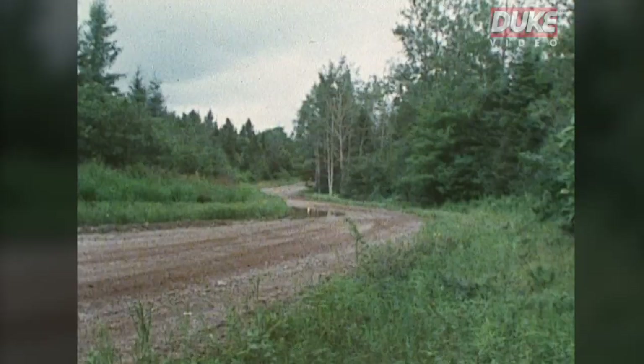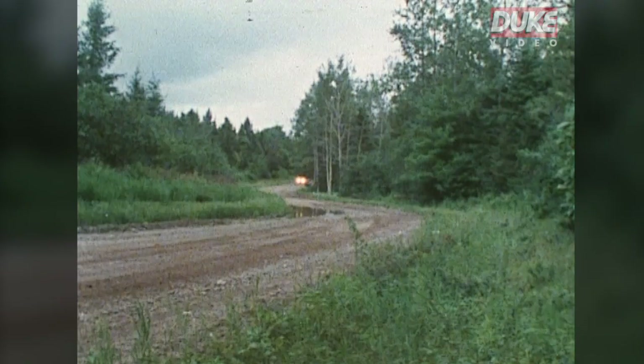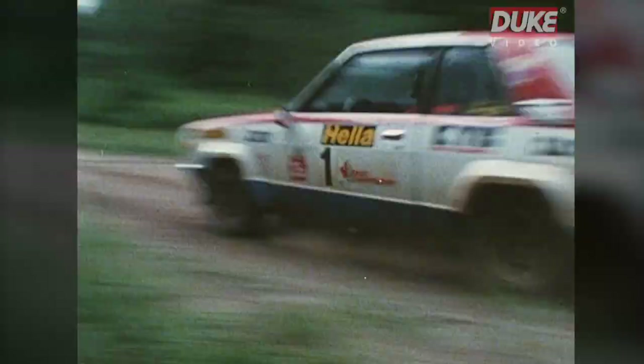American John Buffum continues to extend his lead in the lobster rally. The number one Datsun with Rauno Altonen at the wheel has moved out of the pack into second place, and the chase is on.